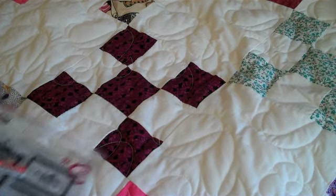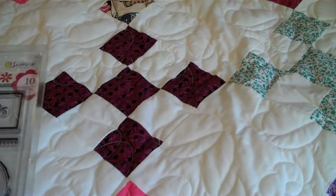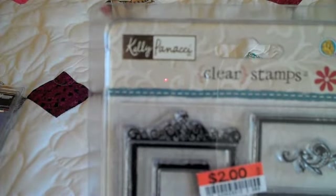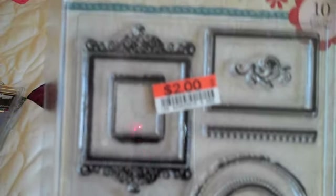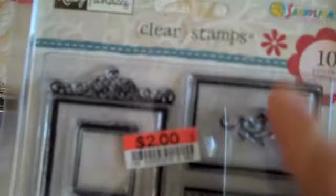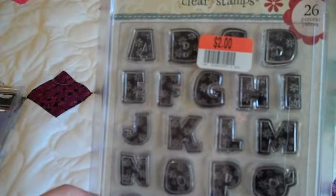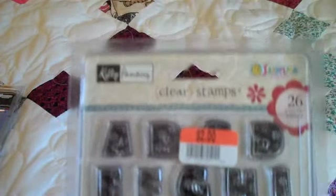And then today I stopped by one of my favorite Big Lots on my way home and found these clear stamps like Kelly Panizzi. There are 10 of them in this one — two separate sets. And this is the frames. Then this is by the same company, Sandy Lines Sticker Designs, clear stamps.